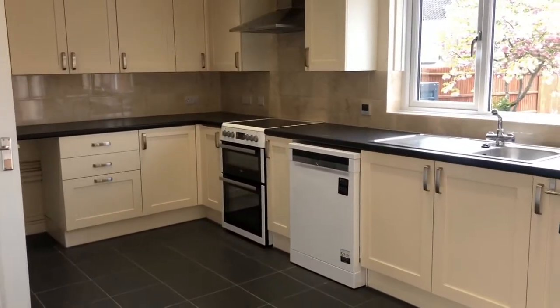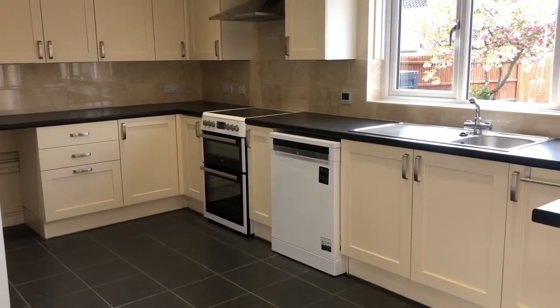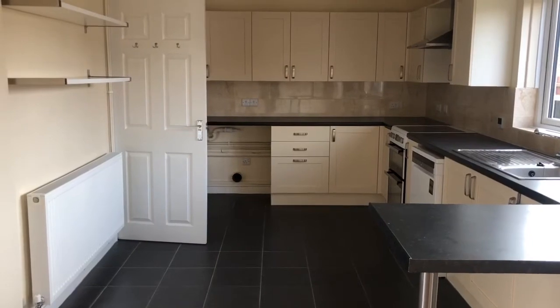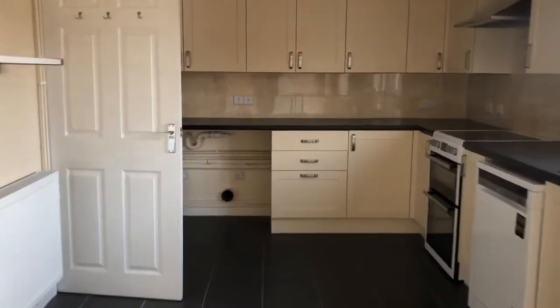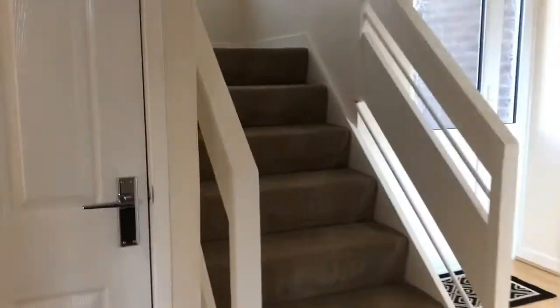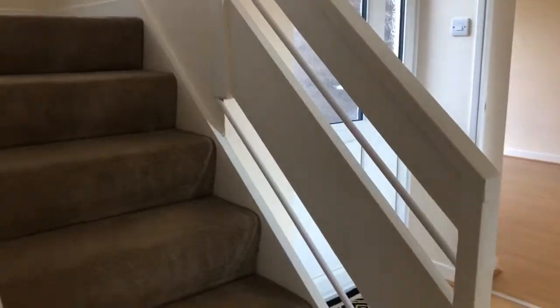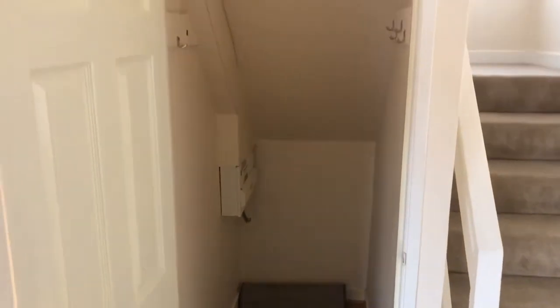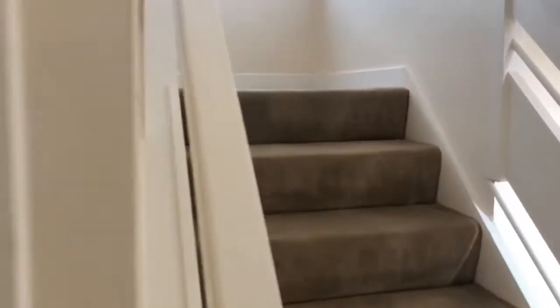The kitchen itself has got space for a washer and a dryer at the bottom left. The dishwasher and cooker are integrated so they will be staying. And before we head upstairs, we've got some more storage just under the stairs. Storage is definitely not lacking in this property.